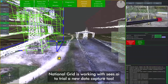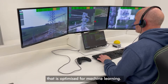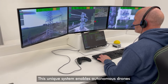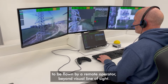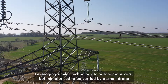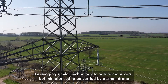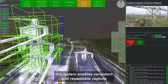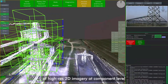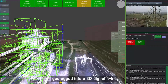National Grid is working with Seas AI to trial a new data capture tool that is optimised for machine learning. This unique system enables autonomous drones to be flown by a remote operator beyond visual line of sight. Leveraging similar technology to autonomous cars but miniaturised to be carried by a small drone, this system enables consistent and repeatable capture of high-res 2D imagery at component level, geotagged into a 3D digital twin.